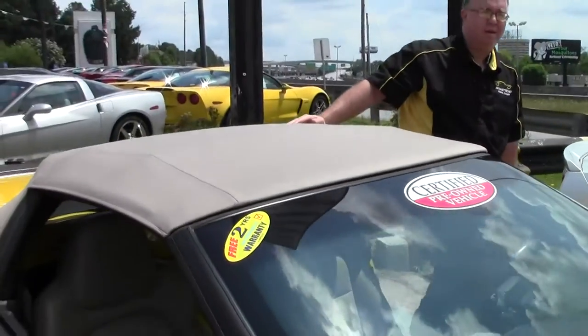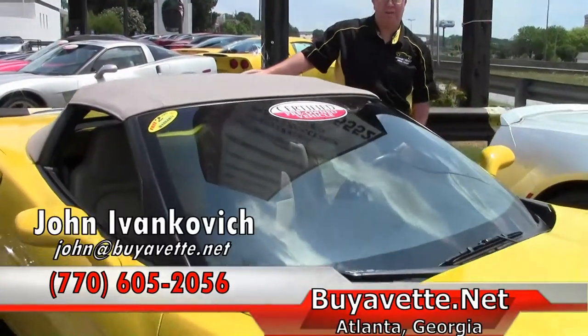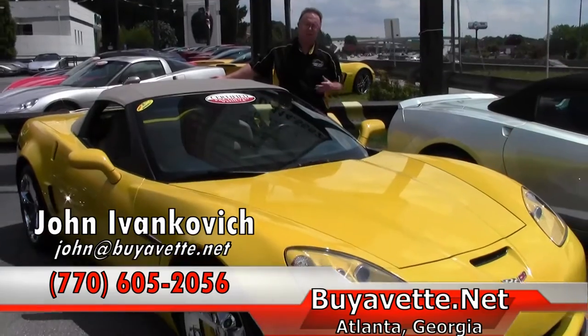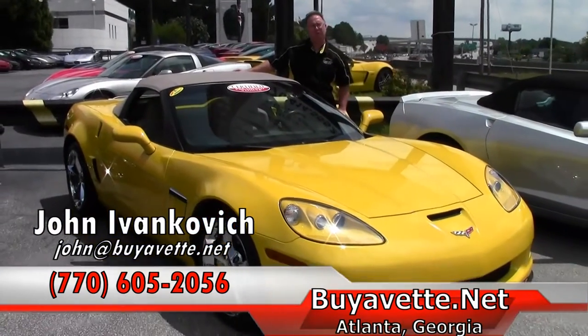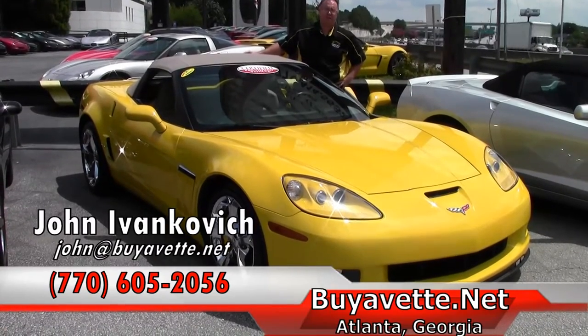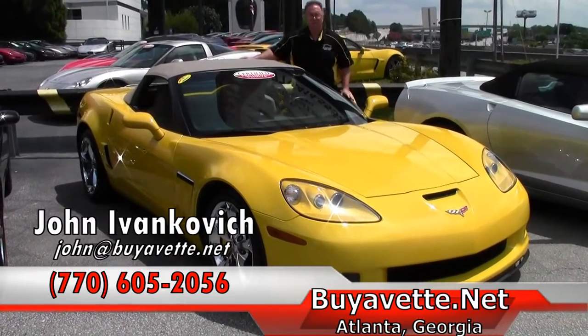Folks, if you'd like to see this or any of our hundreds of Corvettes, give me a call at 770-605-2056. If you'd like to see more videos about our cars, don't forget to subscribe on YouTube to our channel and you'll get notified every time we do one. We'll see you out on the road.